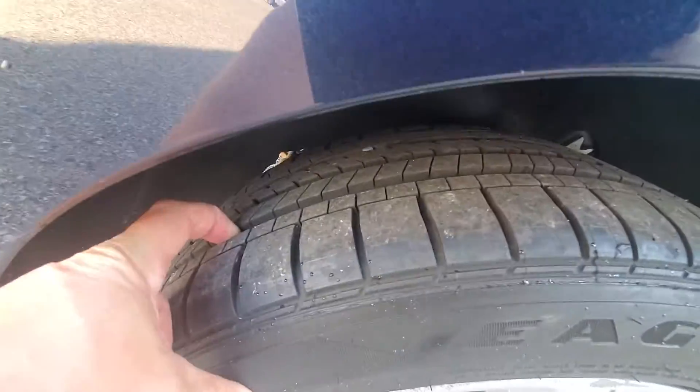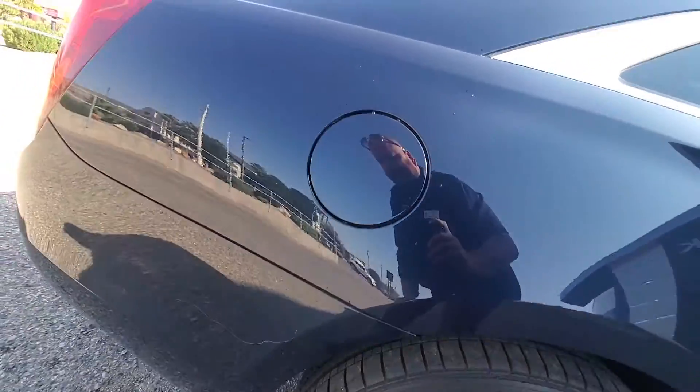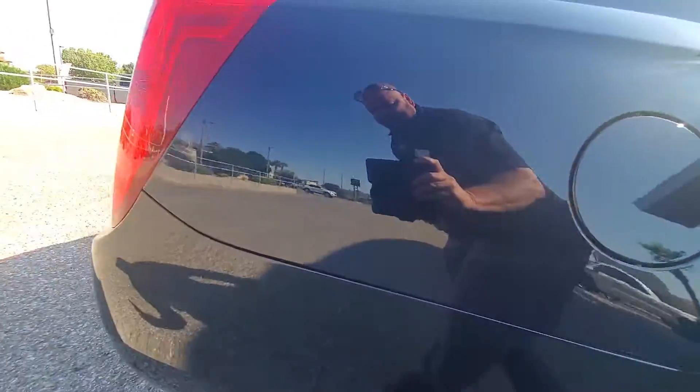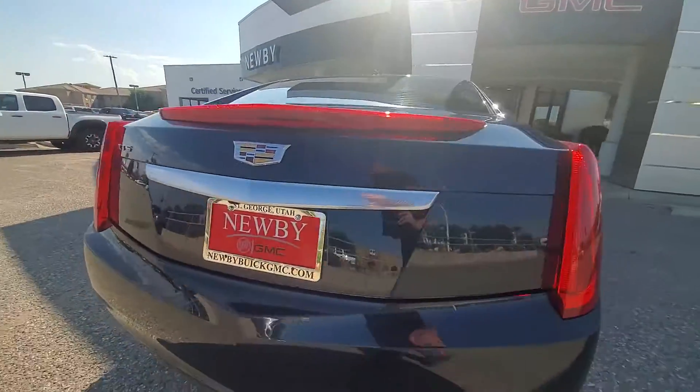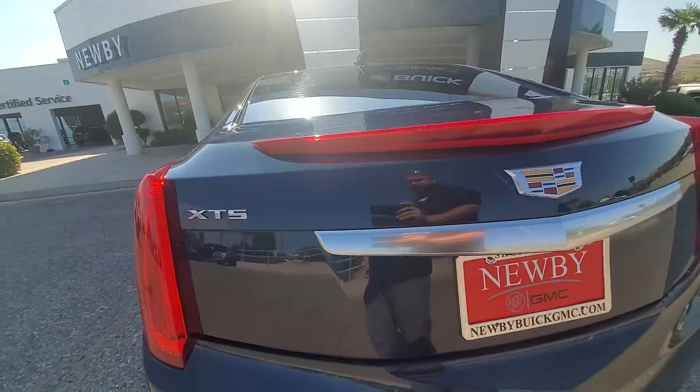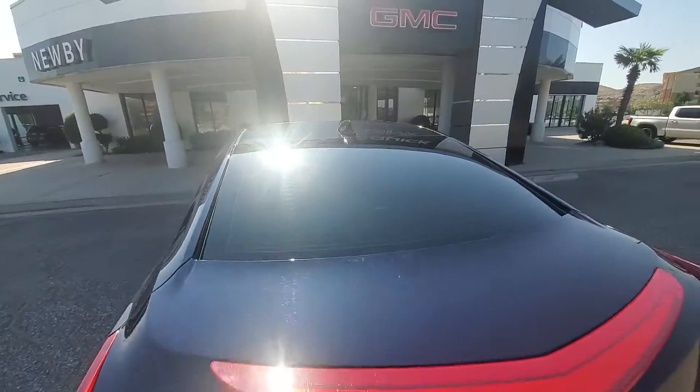Back tires look like almost brand new tires on it. Back bumper all looks good. It is the XTS model.